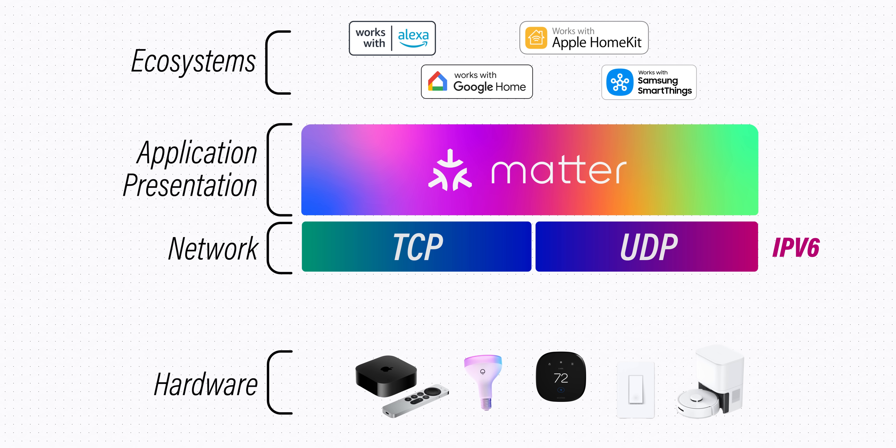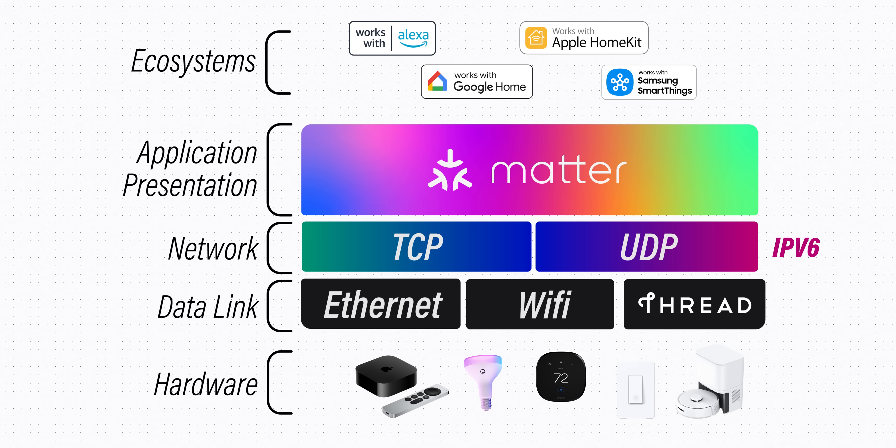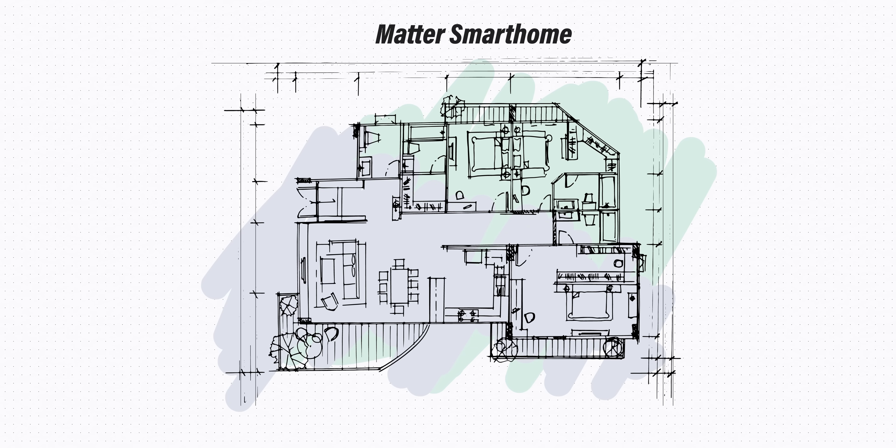To actually participate in this conversation, smart home devices need a physical connection, which happens over one of three hardware data links: Ethernet, Wi-Fi, or Thread. Thread is something you've definitely heard of, and it's often confused with Matter, but they're not mutually exclusive. Matter is the platform — the software. Thread is just the fancy name for a radio, like Wi-Fi or Ethernet, but designed for smart homes. In my opinion, it's preferable to standard 2.4GHz Wi-Fi because it consumes significantly less energy, making it ideal for battery-powered devices like sensors and switches.